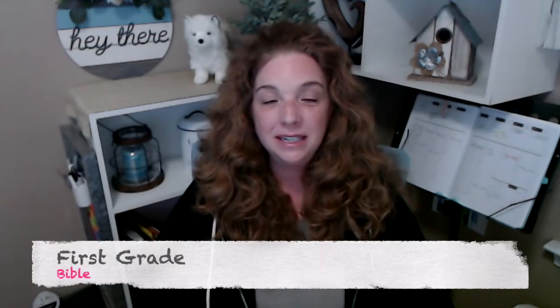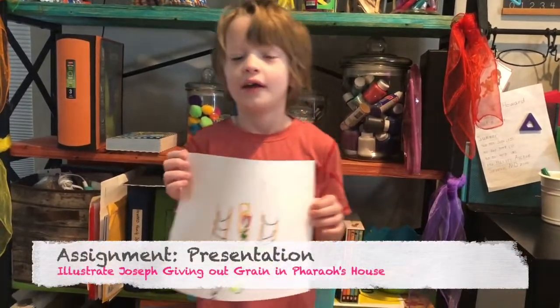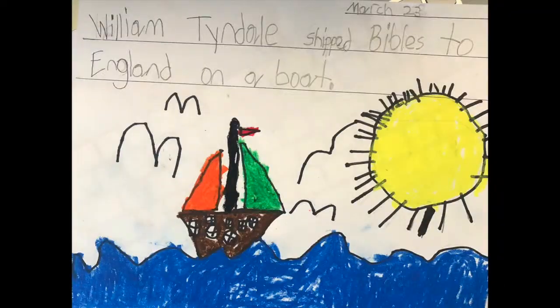The fourth subject is Bible. For first graders, Liberty wants to make sure that Bible concentrates on historical figures that relate to the Bible, and they provide scripture that goes along with the stories of these historical figures. Usually on Thursdays there's a devotion that explains how these scriptures and historical people can relate to the students' own life, and on Friday there's usually a quiz. Within the Bible curriculum there are also worksheets, projects — like Joseph giving out grain in Pharaoh's house — and sometimes art projects too. He's become quite the little artist and really enjoys making these projects.